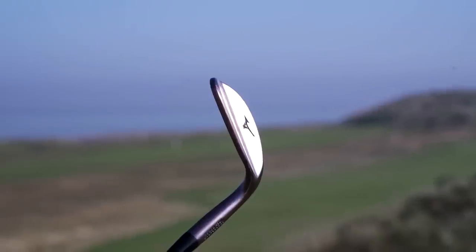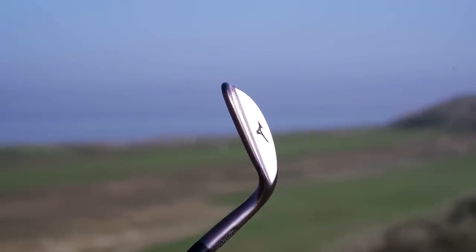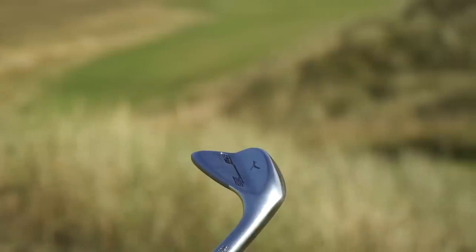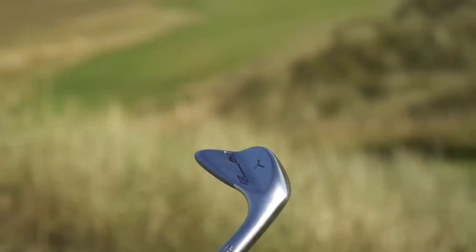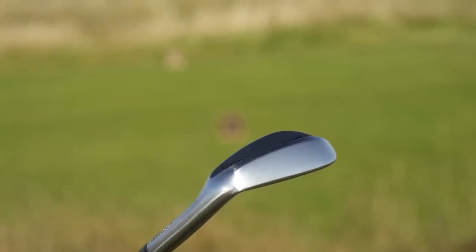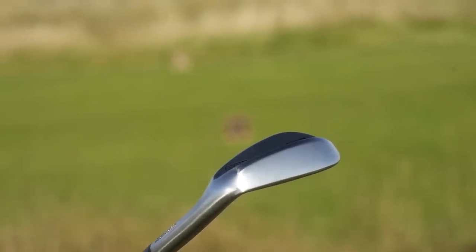There are three different types of finishes that could appeal to every eye, and they look really good at address. It's definitely a player's profile, a more classic look. A few people might be put off - it's certainly not what you'd class as a game improvement style wedge. This is a classic wedge done really well with an immense amount of feel. It's a forged head, and they've got a set of wedges here that are going to appeal to a lot of golfers. If you're a Mizuno iron player, sticking these in the bag will pretty much be a no-brainer.